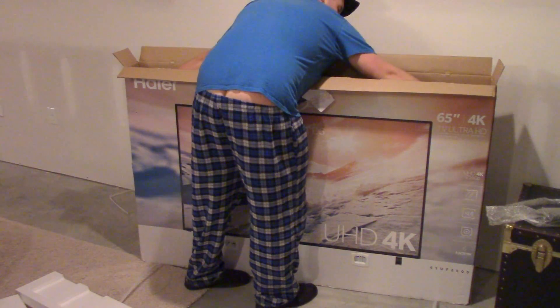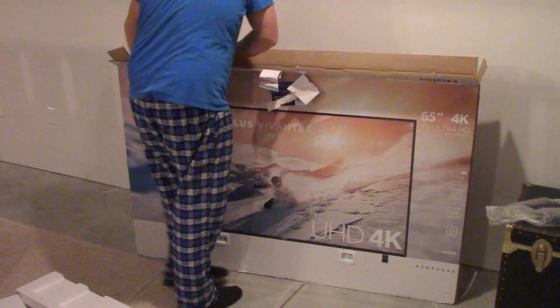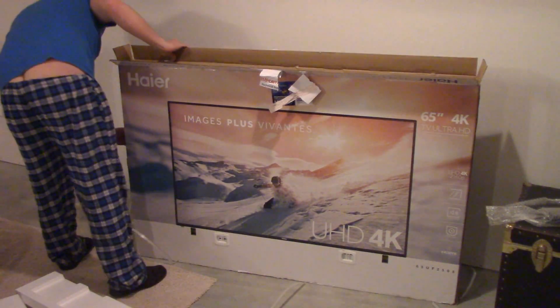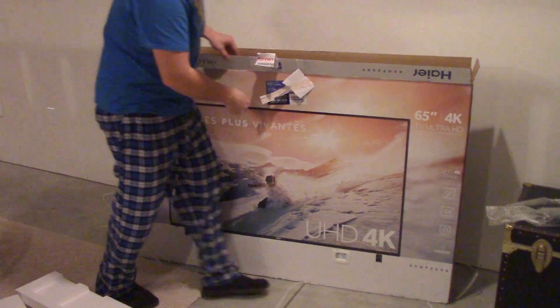Oh my god, I don't know if I can lift this up myself. I'm sure it just comes apart at the bottom here.